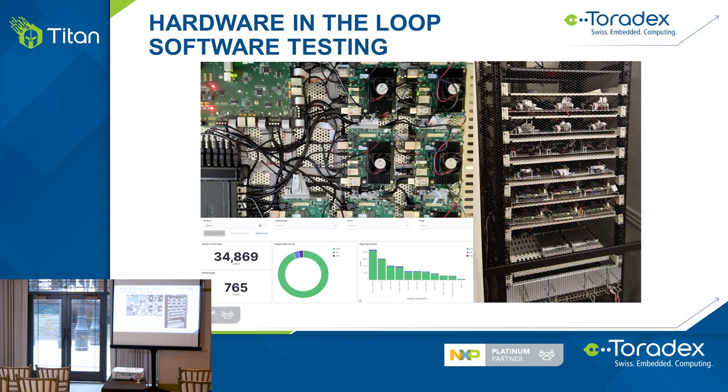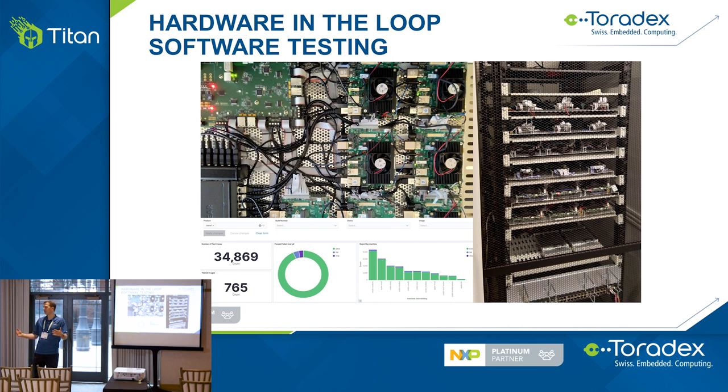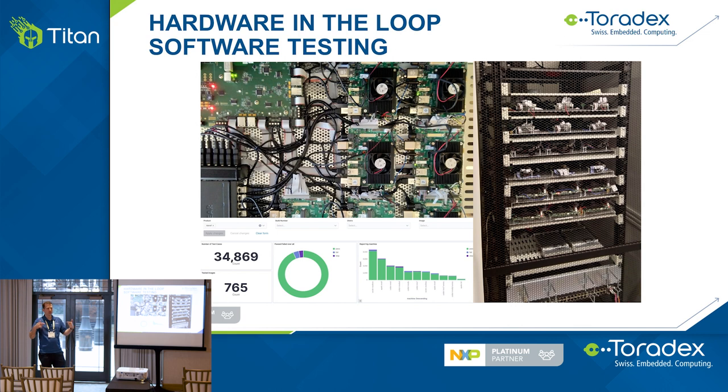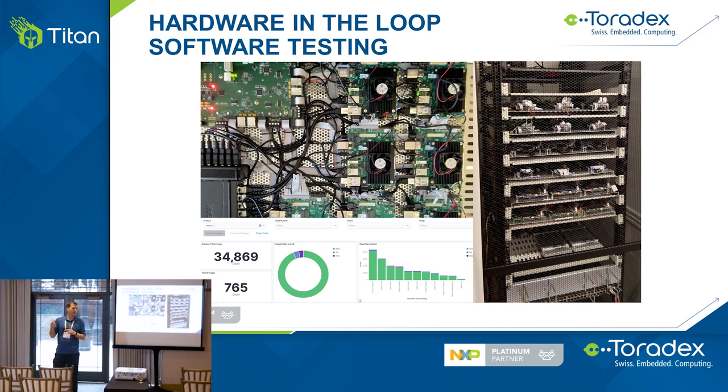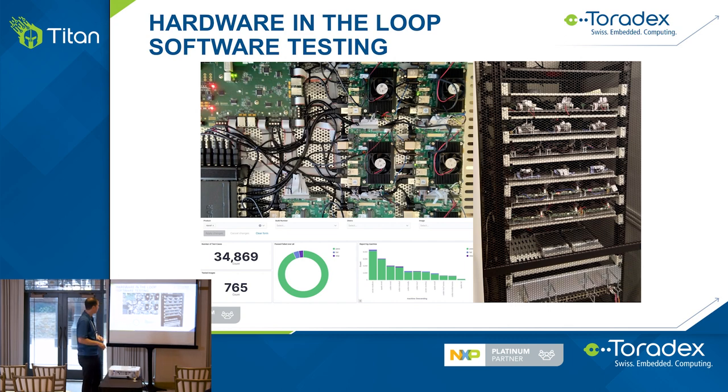I want to talk about software, because 85% of our engineering at Toradex is software. On the testing side, we run 35,000 to 40,000 software tests on our BSP every week — whether that's a UART interface, Ethernet ports, or USB interfaces. Every time we commit a line of code to the BSP, which is the Linux operating system, overnight we recompile and test against a full test suite. This allows us to detect failures early, before we release software that supports your designs.